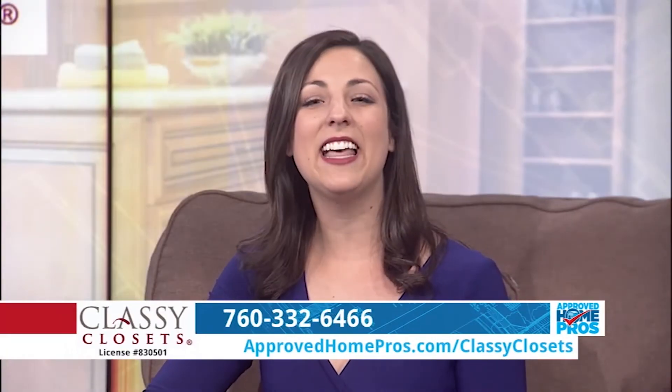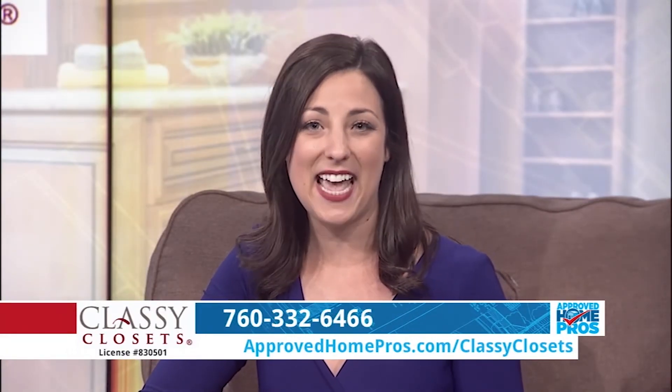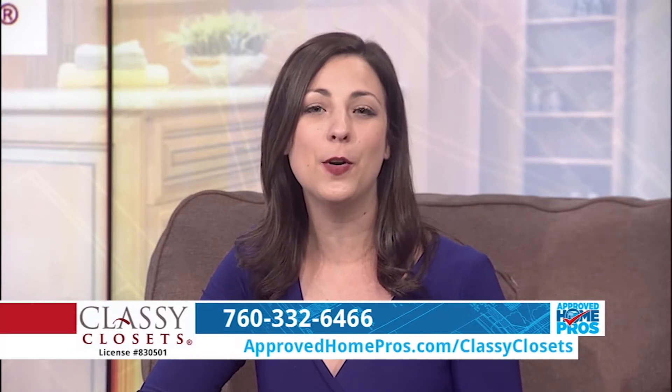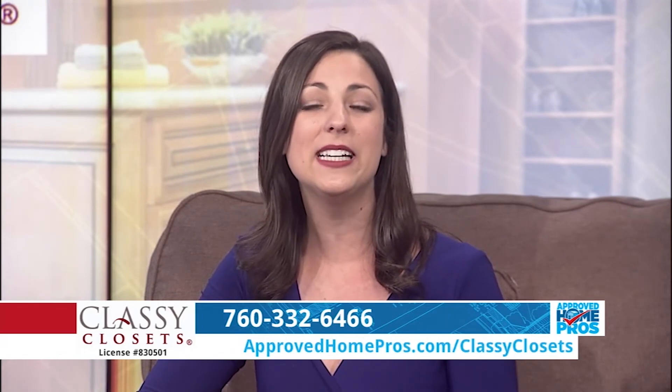Thanks so much Kate. Let Classy Closets design your dream closet or other storage solution for your home today. Find their new showroom at 242 Bingham Drive, number 102, in San Marcos, or call them at 760-332-6466.